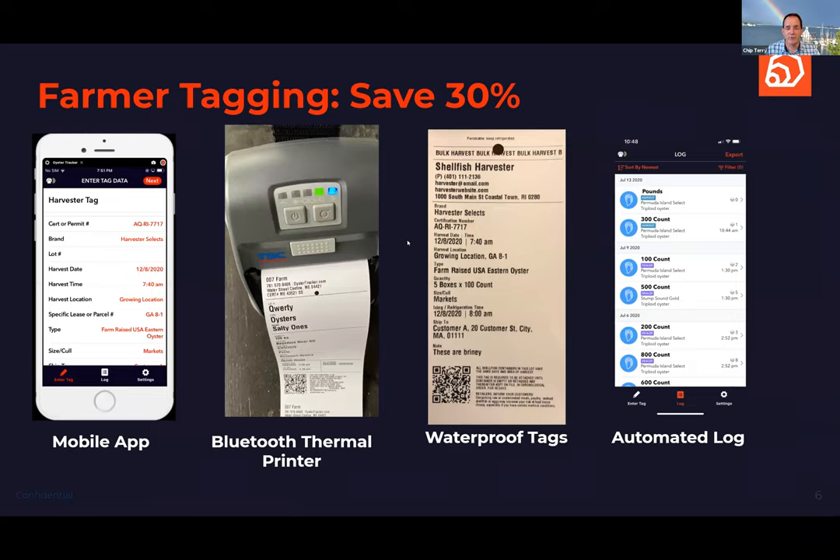Now let me move to one of our newer solutions: Farmer Tagging. This started when we watched farmers spend 20 minutes or an hour writing out tags and said there's got to be a better solution. You enter information into your mobile app using mostly drop-downs, it prints to the Bluetooth thermal printer, includes a QR code, and prints on waterproof tags that are legal in every state — except possibly Louisiana, but we'll get back to that.